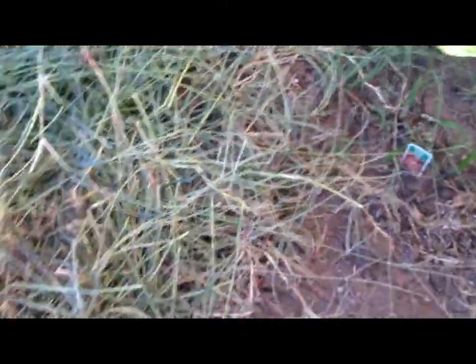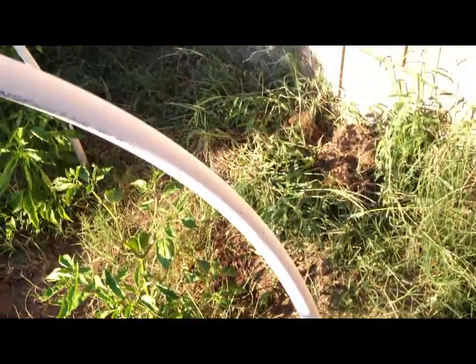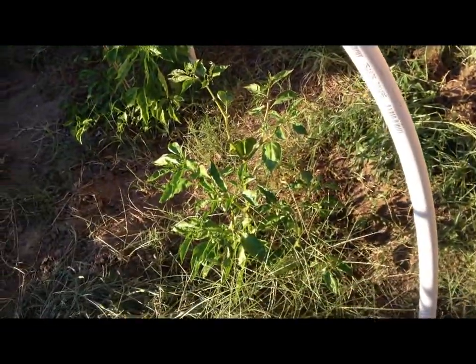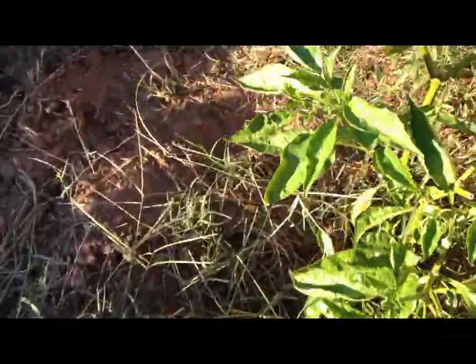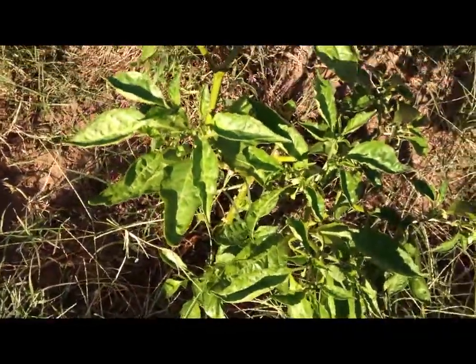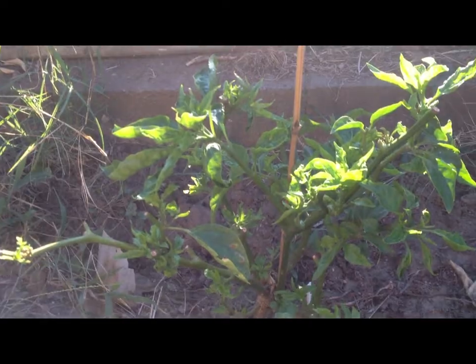It's been kind of a disappointing season considering having all these plants. You can see all these weeds I just pulled out from this area yesterday - fortunately very easy to pull out. Some plants are looking like they have life after I pruned them, so hopefully I can get a second wave of peppers.